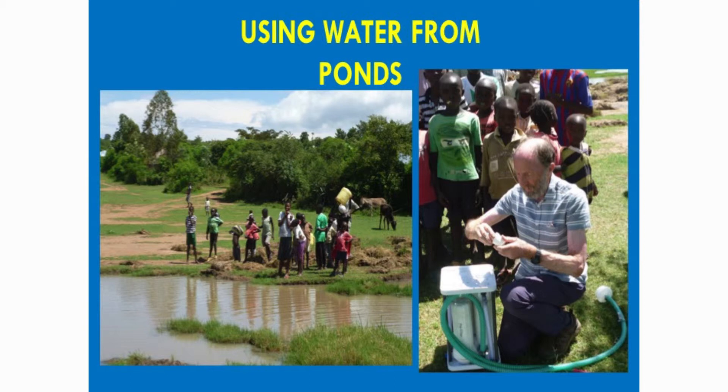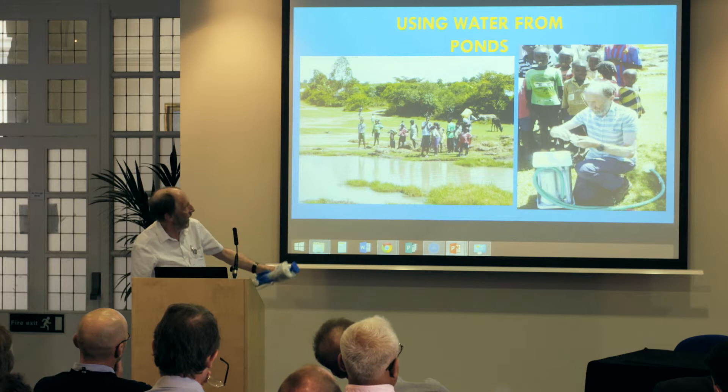In a dry area, natural ponds develop in the rainy season and people just dip the water in and clean it using the community filter — with the cows and everything else nearby.